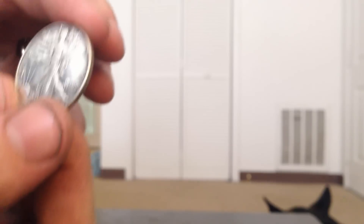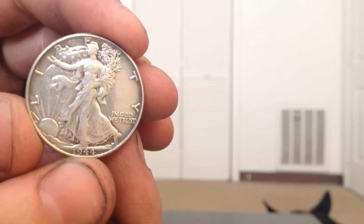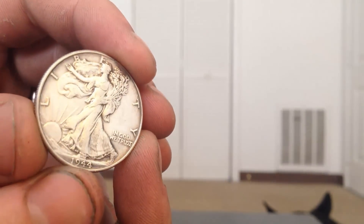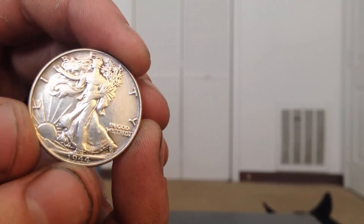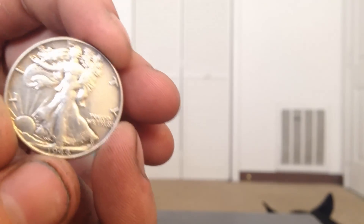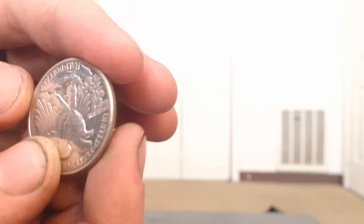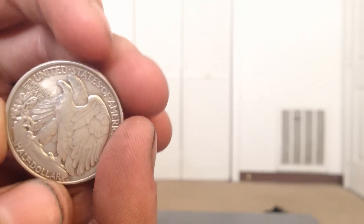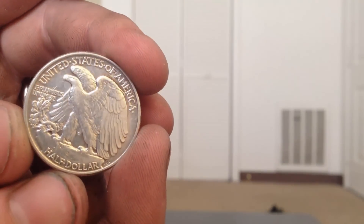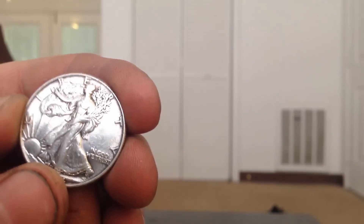I also picked up a Walking Liberty half dollar. It was in amazing condition — I cannot believe how good a condition this coin is. A little bit dirty, but that's to be expected. Outstanding condition on this coin. I got it for about $9, which was a good price.